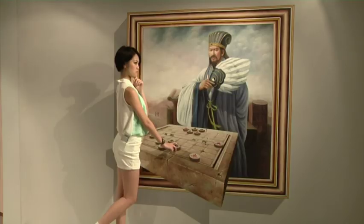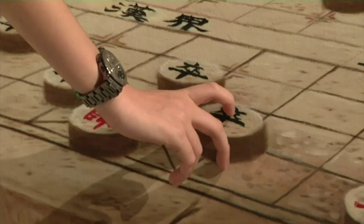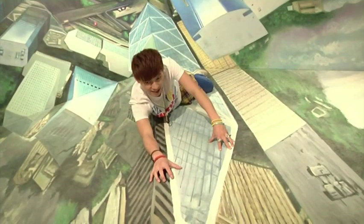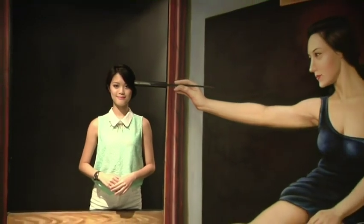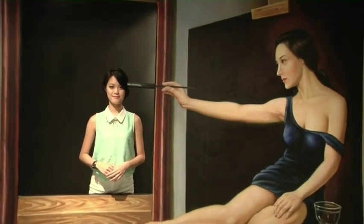Many of the 3D paintings reflect Chinese culture and depict well-known places in Hong Kong, like the Bank of China Tower. The museum is also giving space to a popular art form often seen on the streets of Hong Kong.